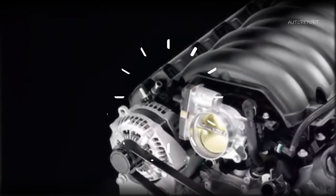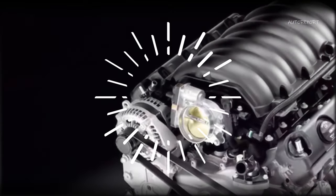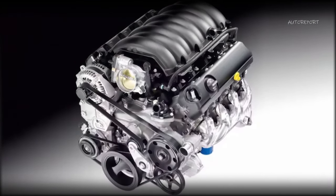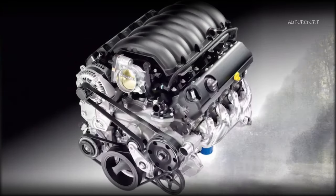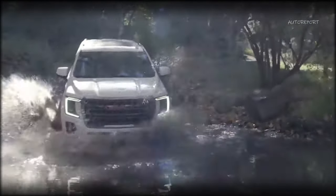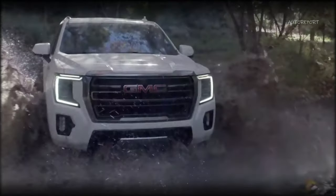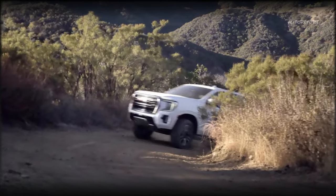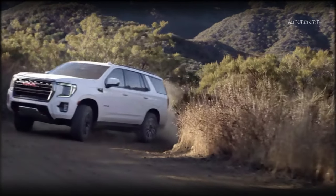The second engine option that we expect to see is the 6.2L V8 that produces 420 horsepower and 460 lb-ft of torque. This is a more powerful and aggressive engine that offers a thrilling and exhilarating ride. Both of these engines are available on the 2024 Yukon, and we think they will carry over to the 2025 model year.